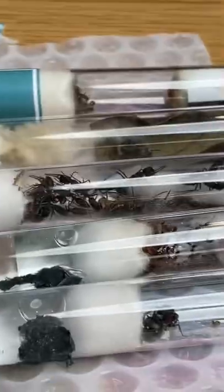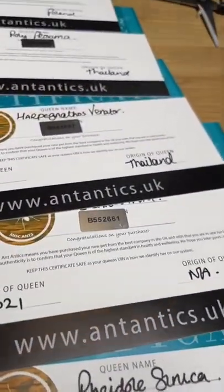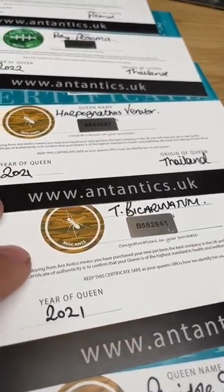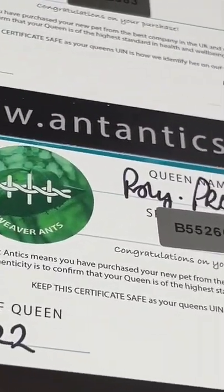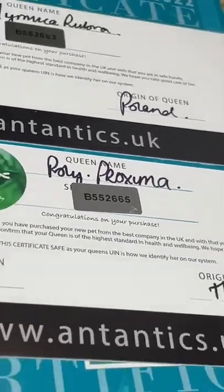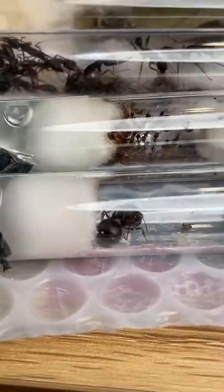And there we go ladies and gentlemen. All of these queens: Fidolecindia, Tetramorium bicarinatum, Harpegnathos venator, Polyrhachis, I don't know that name, and Myrmica rubra. Right here we have all of the new queens.